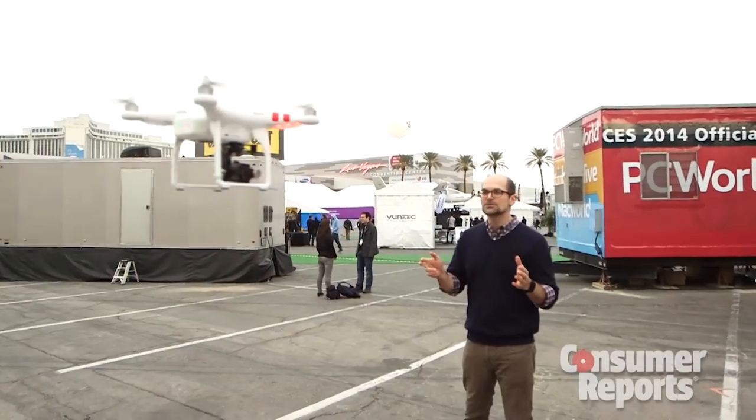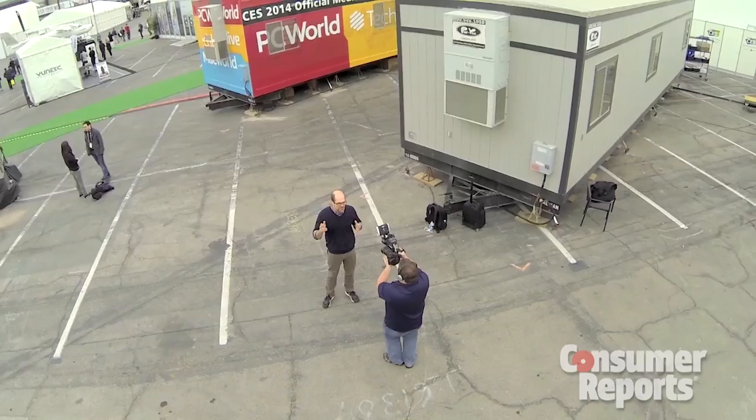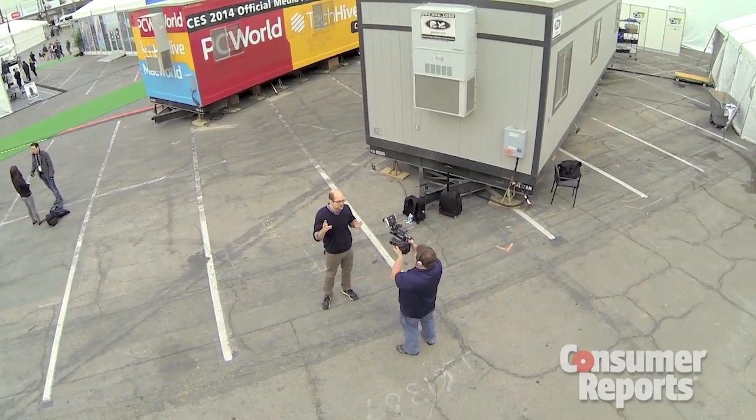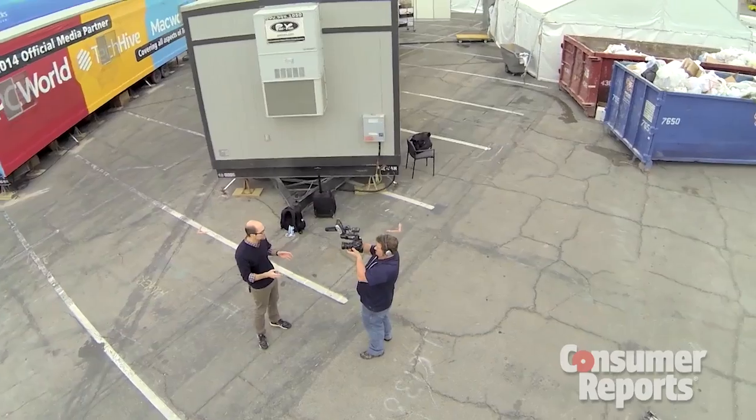We're here at CES 2014. Action sports cameras such as the GoPro and the Contour HD have shown you what you can do when you strap a camera to your body. Let's see what you can do when you strap a camera to an aircraft. UAVs have typically been associated with military applications and warfighting, but there's been a big change in the way these things are used in the hobbyist market and in the action sports community.